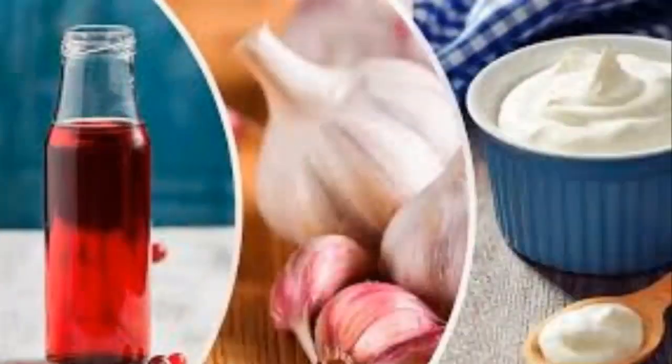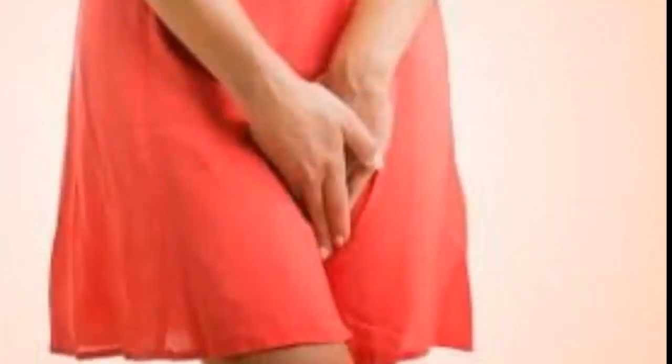Other treatment options include a long-term prescription of fluconazole (Diflucan) taken once a week for six weeks, or long-term use of a topical antifungal medication. If your infection is recurring, you may also want to see if your sexual partner has a yeast infection. Remember to use condoms when having sex if you suspect either of you has a yeast infection.